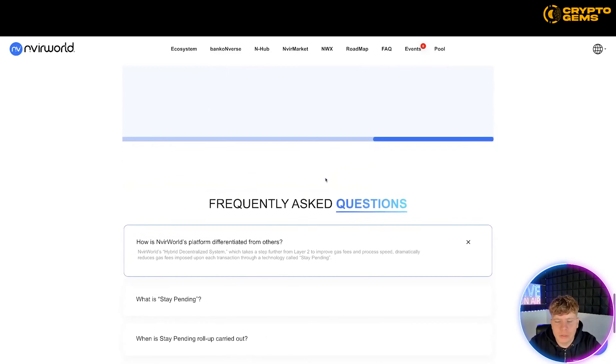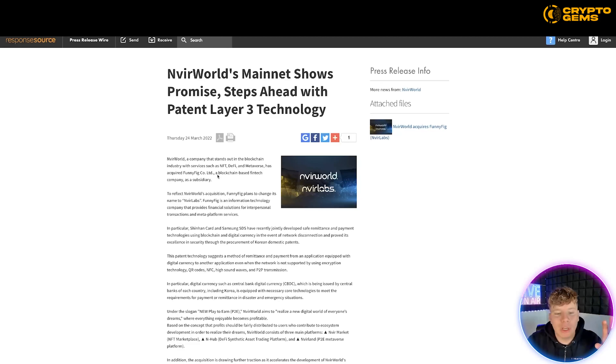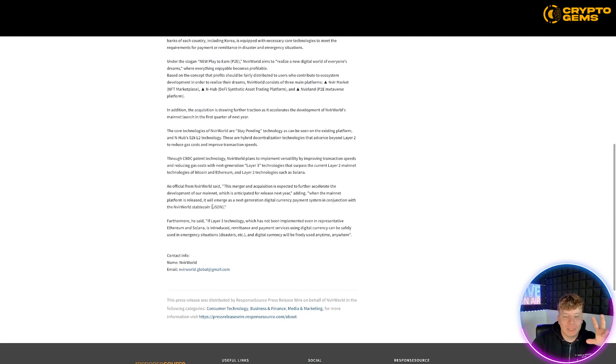If you still have questions, please go to the FAQs. There's an article from Thursday the 24th of March saying Nvirworld's mainnet shows promising steps ahead with patent layer three technology. Furthermore, it says if layer three technology — which has not been implemented even in representative platforms like Solana — is introduced, momentum to payment services and digital goods can be safely used in other situations.